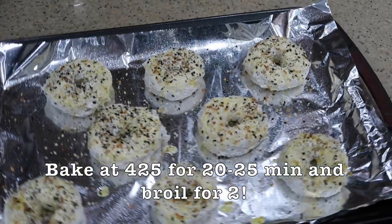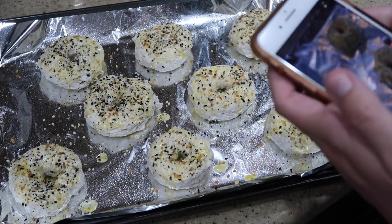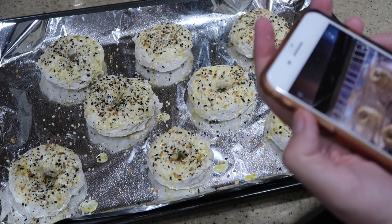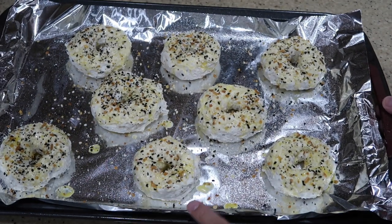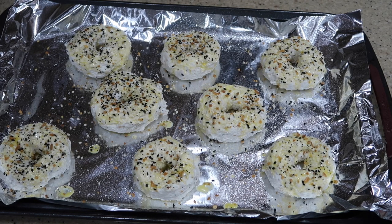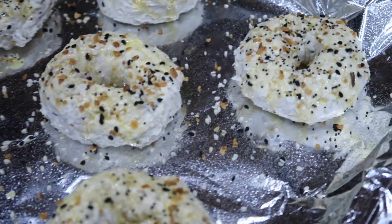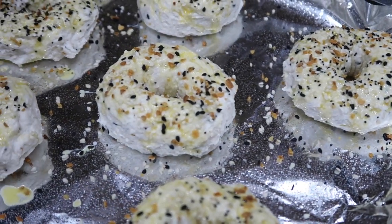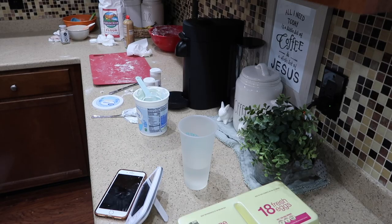Now you're going to put it in the oven at 425 for 20 minutes, then broil for two minutes. I'm going to do that now. This is what they look like before going into the oven.